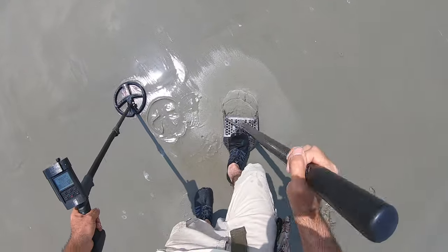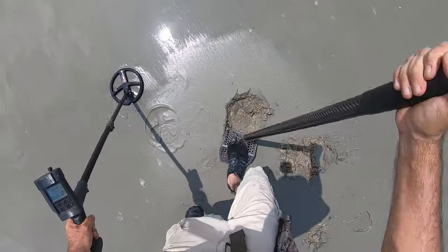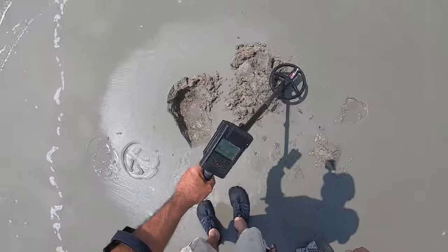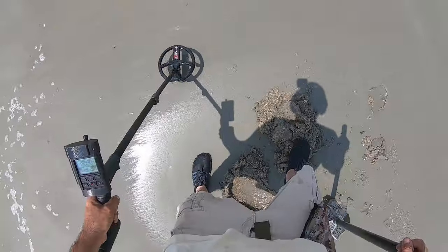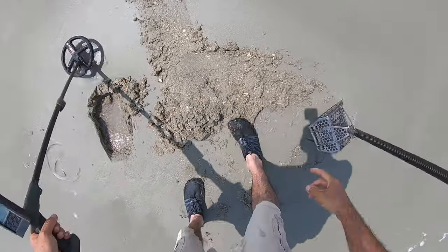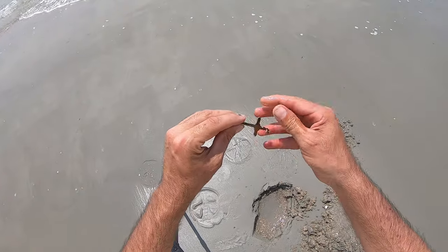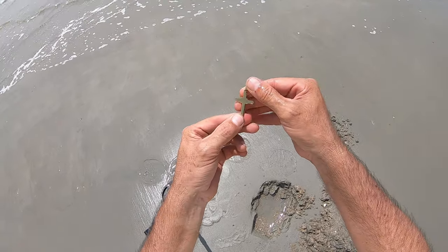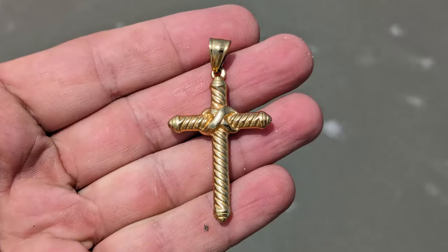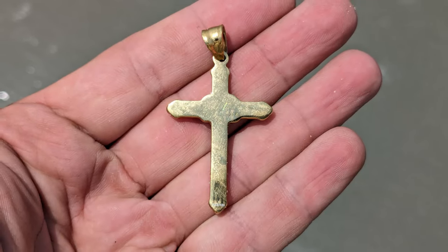I got a 39-40, kind of a mid-tone — lower end of the mid-tone. Doesn't sound that great now. Look at that — what is that? Y'all see that shiny stuff? Oh wow, looks like I got a gold cross! Sweet. See if there's any markings — I don't see any markings, but yeah, there is something written on it. Pretty cool, ringing up mid-tone.